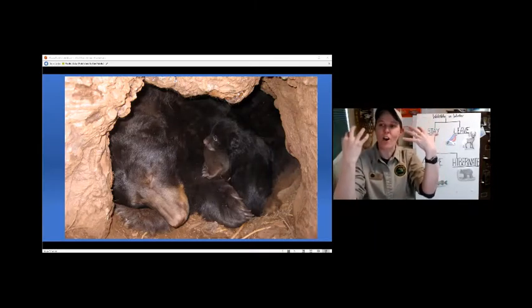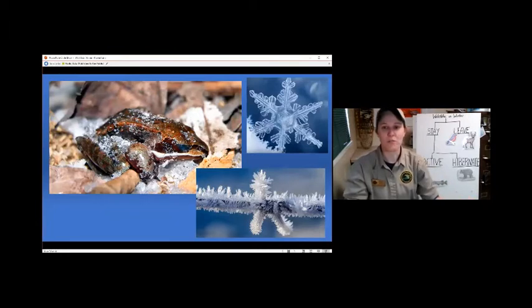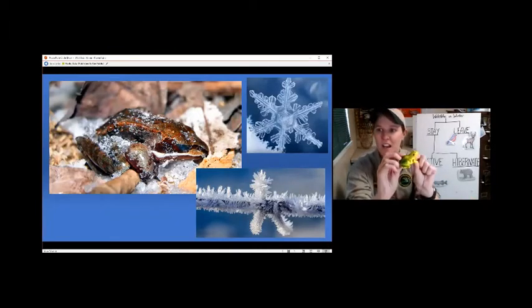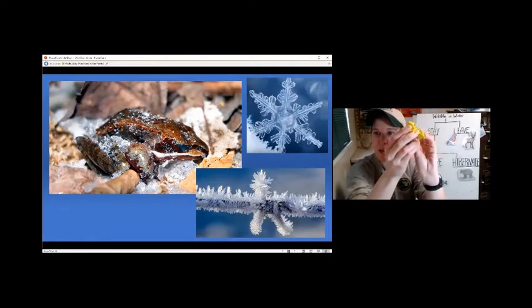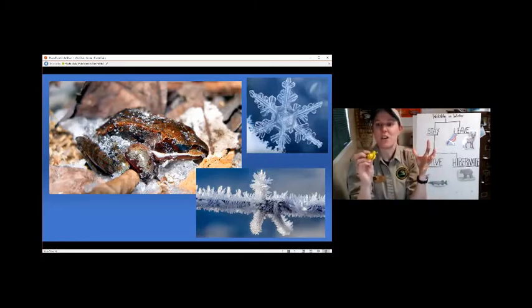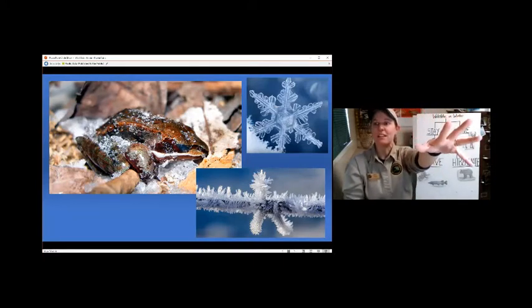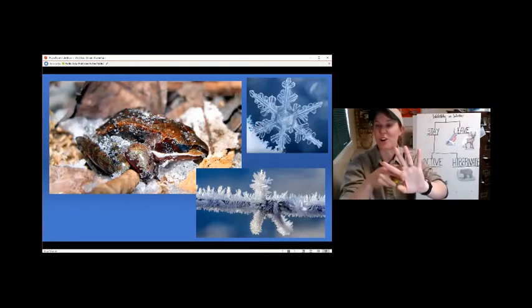Unlike a frog - something like a wood frog or a spring peeper - when they go into hibernation, you can actually pick them up and move them around. What they do is put a certain chemical in their blood that actually lets them freeze themselves without damaging their skin or cells, like how we would get frostbite if we left our arm in the freezer. Frogs can get around that - which is so cool.